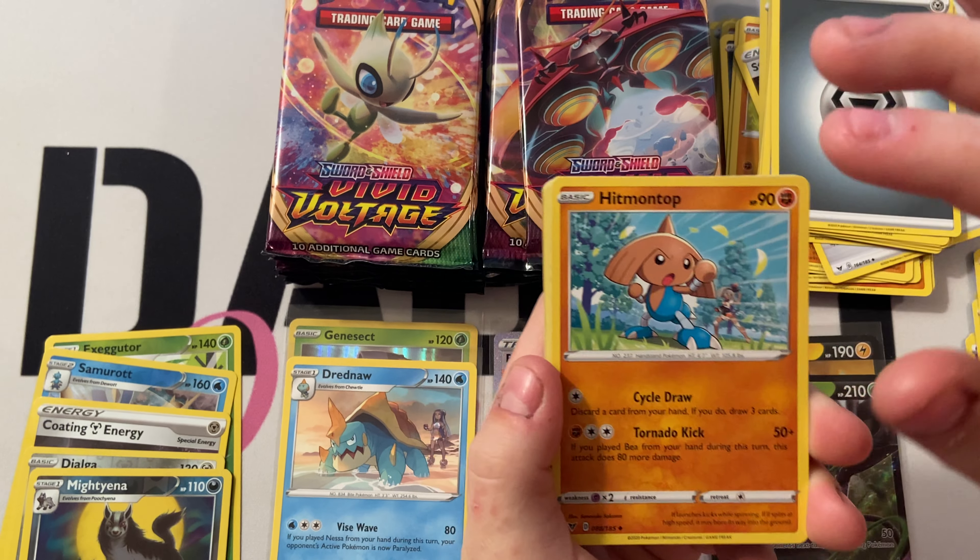Debating whether the Drapion V is a full art — they're both ultra rares. Card number 106. Technically this one's not considered a full art, but I'm going to call it a full art. Next pack: Hero's Medal, Stunfisk, Kuchina, Rockruff, Skiddo, Ferroseed, League Staff, and Quagsire. We only have two packs left after this.